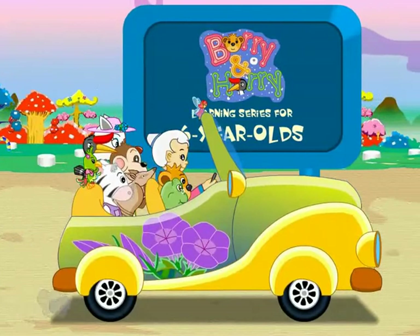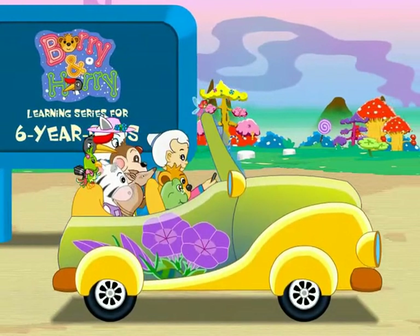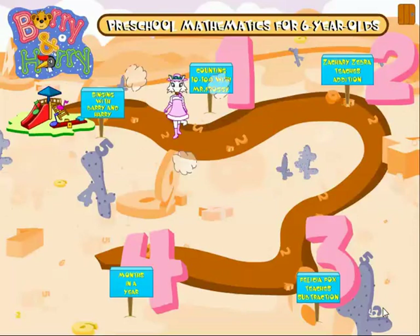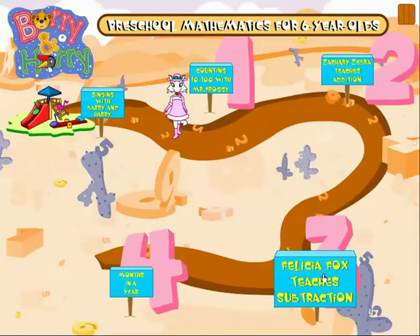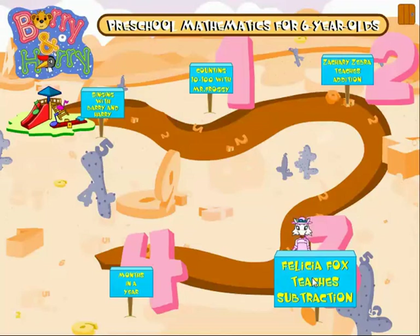Mary and Harry learning series for six-year-olds. Counting 10 to 100 with Mr. Froggy. Zachary Zebra teaches addition. Felicia Fox teaches subtraction. Months in a year. Singing with Barry and Harry.